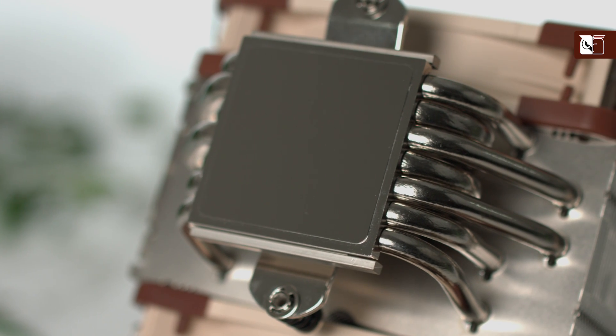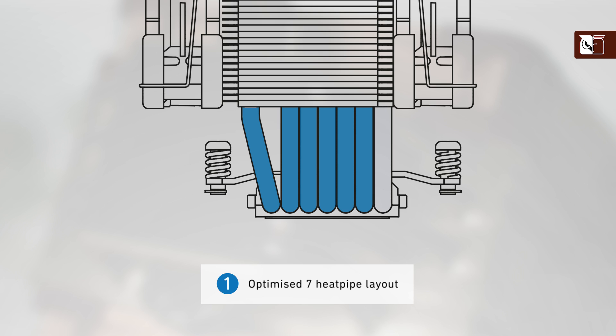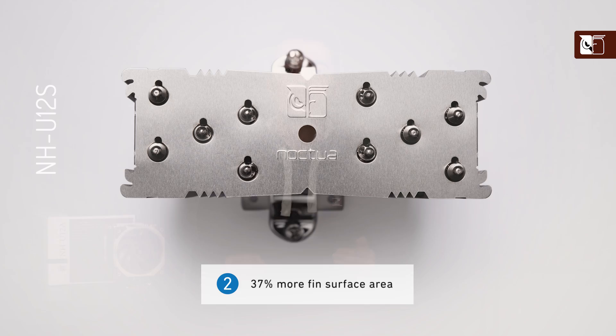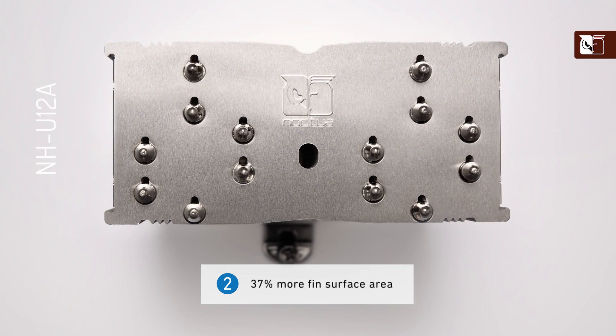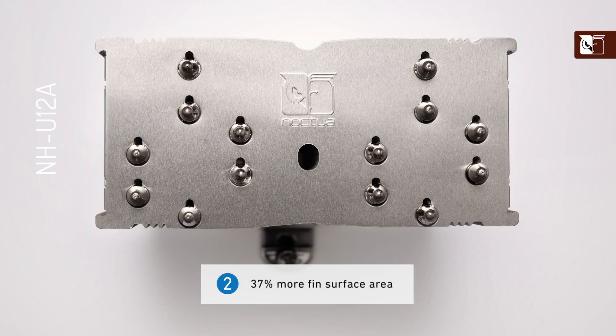The first cornerstone of the NH-U12A's superior performance is that we're now using seven heatpipes instead of five, which allows the heat to get from the CPU into the fin stack more efficiently. The second key point is that thanks to the asymmetrical design, we can increase the total fin surface area by around 37%, allowing for more efficient heat dissipation.